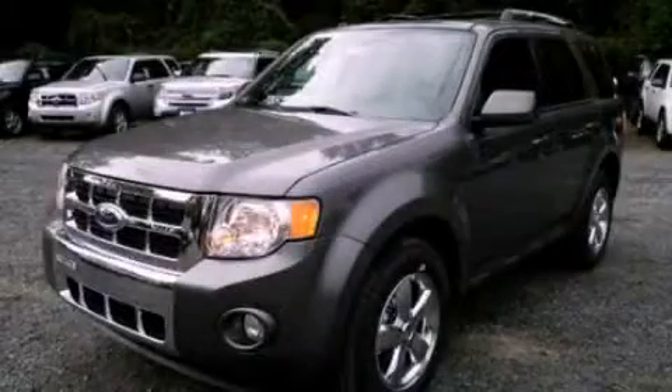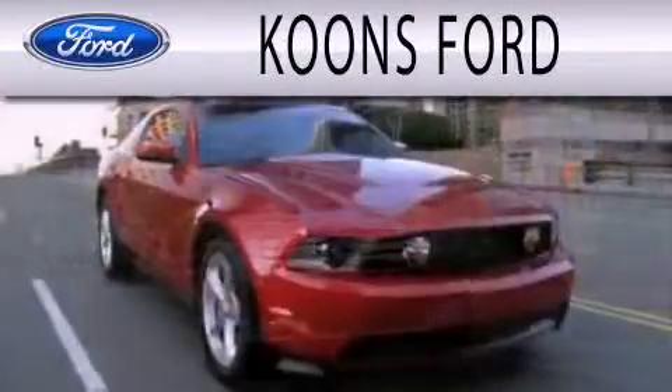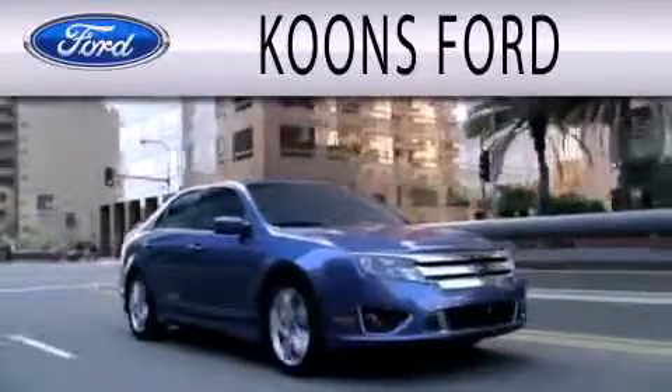Contact us today to arrange your test drive. Coons Ford is dedicated to doing everything possible to ensure that the experience you have selecting your next vehicle is as pleasant as possible.